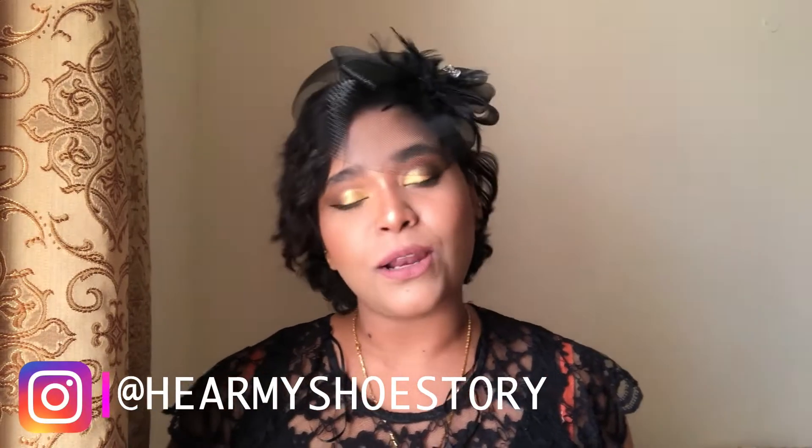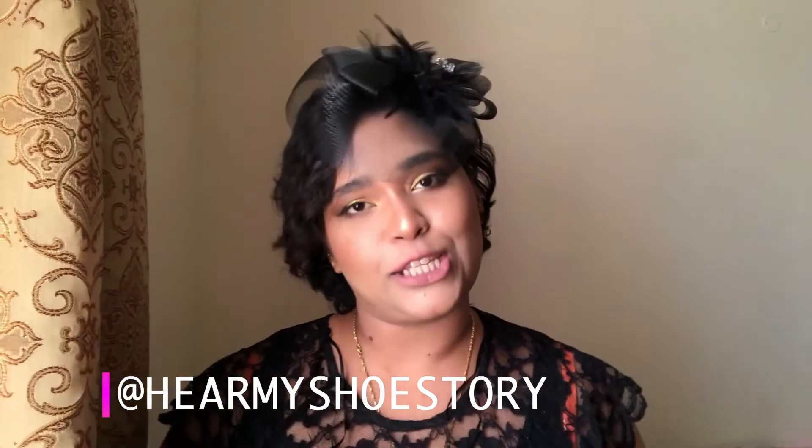Hi guys, welcome back to my channel. For those of you joining me for the first time, hi, welcome! My name is Christine and welcome to Hear My Shoe Story. On this channel we talk a lot about fashion, beauty, and lots of travel. Today we're going to be creating a fabulous golden evening look — a super glam, super luxurious Egyptian-kind look. I love this look, so I thought I'd recreate it and share it with you. Enjoy!